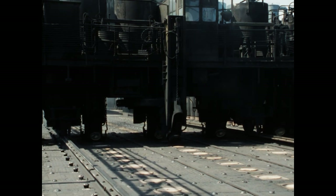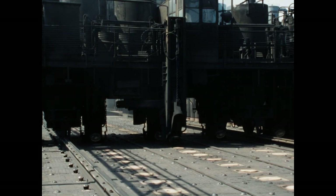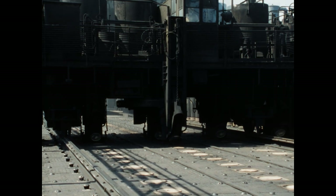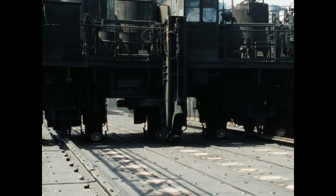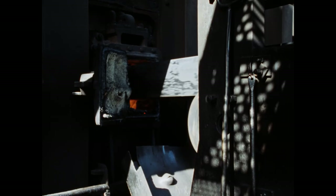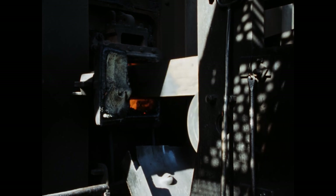Die Nutzhöhe eines Ofens beträgt 3,70 Meter, die restlichen 30 Zentimeter bilden den Gassammelraum. Damit die Kohle gleichmäßig verteilt und eine gerade Oberfläche geschaffen wird, fährt der Druckmaschinist mit der Planierstange von der Seite her knapp unterhalb der Decke in den Ofen und bewegt sie so lange hin und her, bis der Füllvorgang beendet ist.